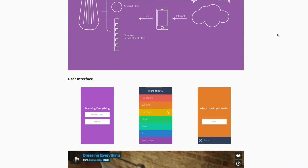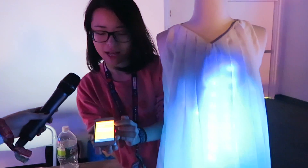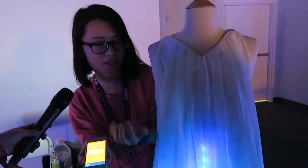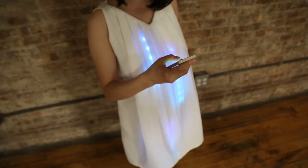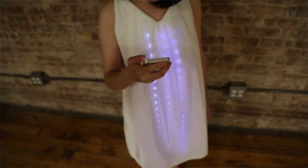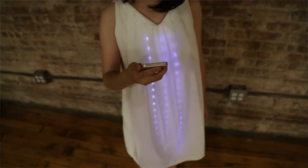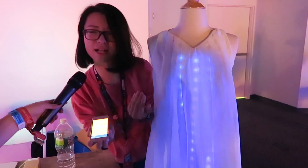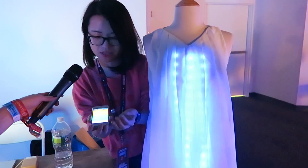Here's the app and it has several choices. For example, the weather mode — you can type in a city's name and it will display the weather of that city. Currently Lexington is raining, but if I change to New York, New York is cloudy — so this is how it looks when it's cloudy.